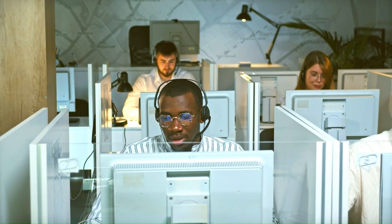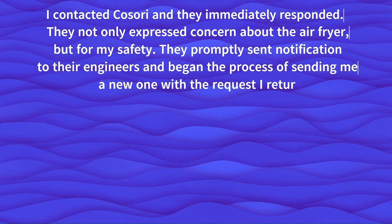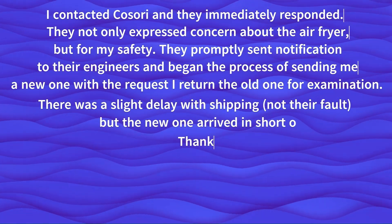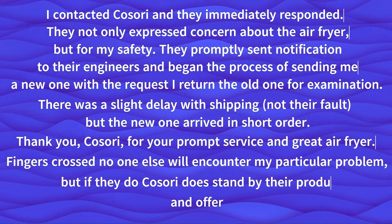Top-notch customer service. Immediate responses and prompt solutions seem to be the common customer service experience reported by most Kosori users. One customer shared: I contacted Kosori and they immediately responded. They not only expressed concern about the air fryer, but for my safety. They promptly notified their engineers and began the process of sending me a new one, requesting I return the old one for examination. There was a slight delay with shipping — not their fault — but the new one arrived in short order. Kosori does stand by their product and offers a speedy replacement.